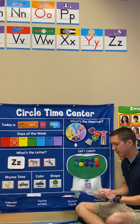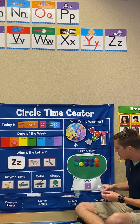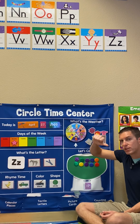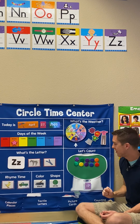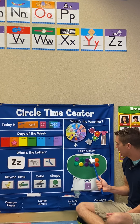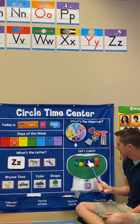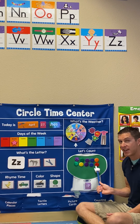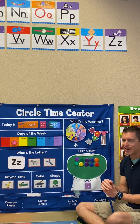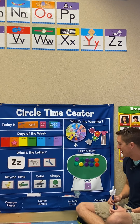Now we're going to need to figure out if 17 is going to be more or if 17 is going to be less. Is 17 more or is 17 less than number 10? Let's count and check. One, two, three, four, five, six, seven, eight, nine, ten. We counted to 10. Did we make it to 17? We did not. So 17 is more than number 10.